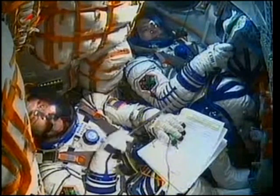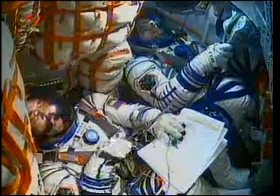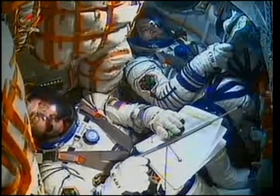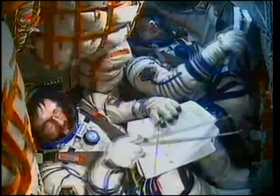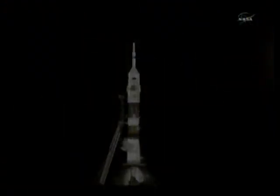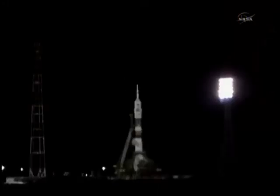Wait for after liftoff to discuss this. Copy all and concur. Four minutes to launch now. Three minutes and 30 seconds to launch, nitrogen purge of engine combustion chambers.